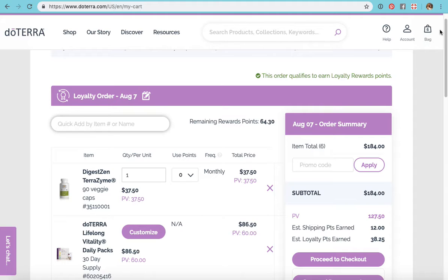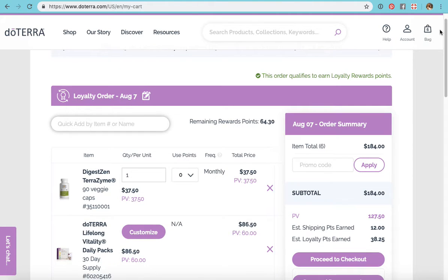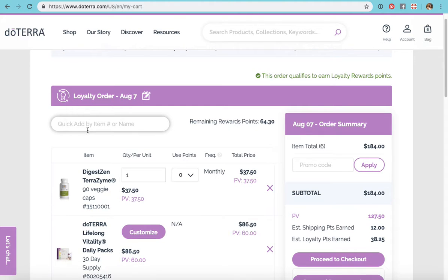You can also take things out, then go back in and click to add them — just make sure you're adding them to your LRP cart and not to a one-time standard order. A lot of times I'll just come here and type in what I want using the quick add system. Or if I want to look around first, I'll do that before coming to the cart.